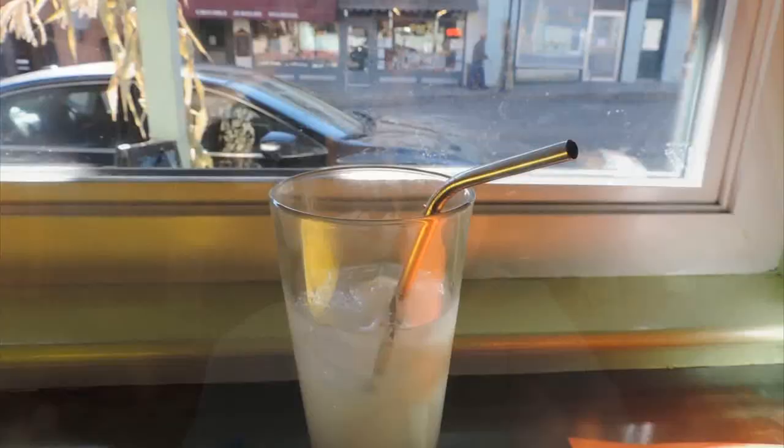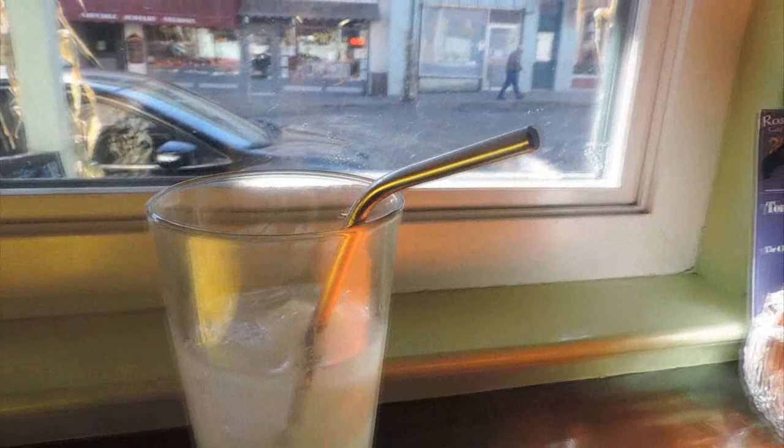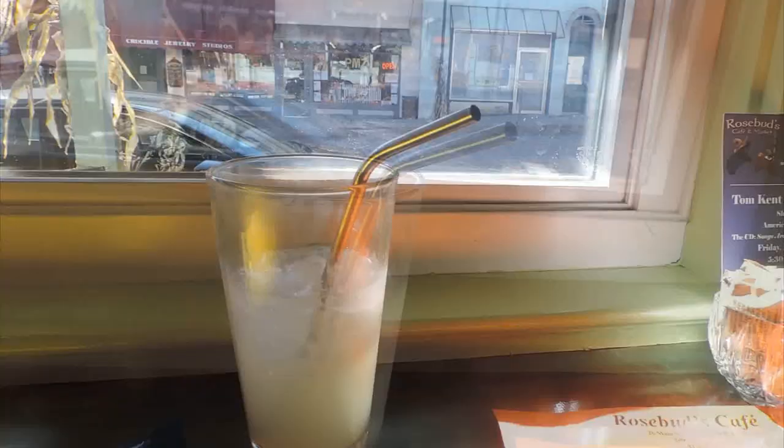So I was getting a bit hungry, so I decided to go to Rosebud's Cafe in Jackson to get something to eat. I decided to go with the Cuban rice and beans, and I asked to get that served with turkey and some corn tortilla, and I also decided to have some lemonade. The lemonade came with a really cool aluminium straw, which you can reuse and it doesn't add to pollution — they're also dishwasher safe and they actually sell them as well.